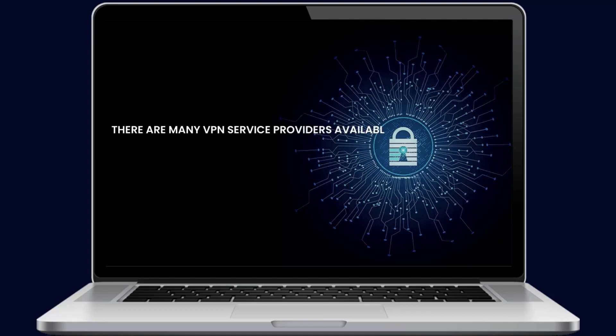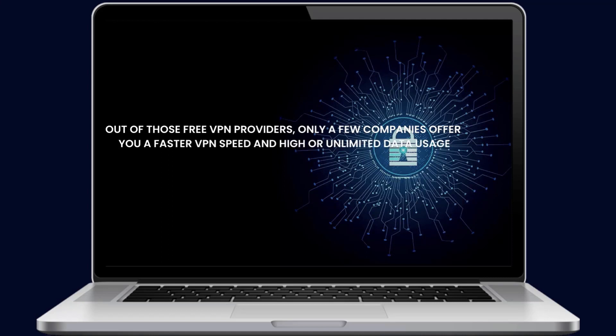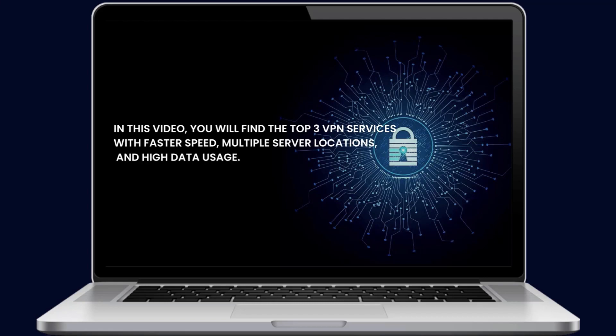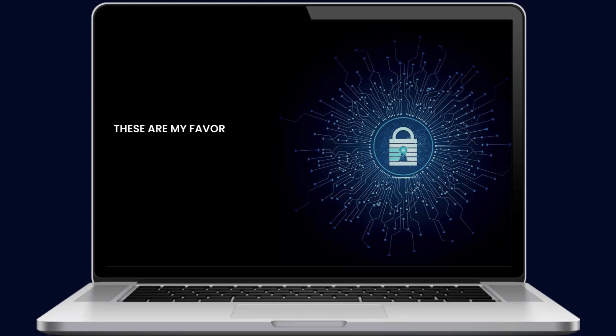There are many VPN service providers available on the internet, but only some of them offer a free VPN. Out of those free VPN providers, only a few companies offer faster VPN speed and high or unlimited data with multiple server locations. In this video, you will find the top 3 VPN services with faster speed, multiple server locations, and high data usage — my favorites for daily use. I will also do a VPN speed test and give you some important VPN tips.